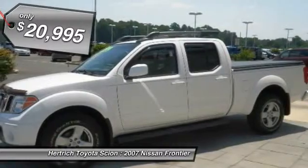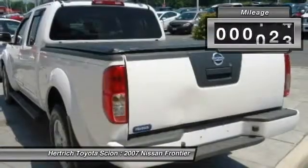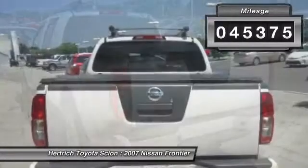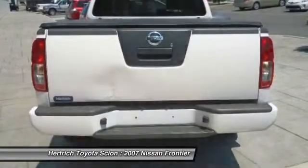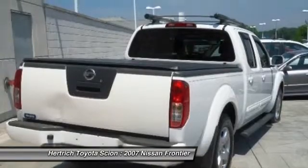When Nissan created this Frontier 4WD Crew Cab LWB Auto LE Late Avai with 4-wheel drive, they immediately enhanced the performance ability. Easily switch between 2 and 4-wheel drive to take advantage of the improved steering and superior acceleration.